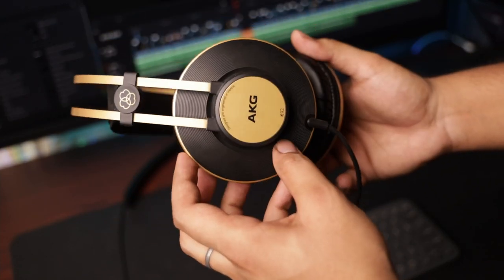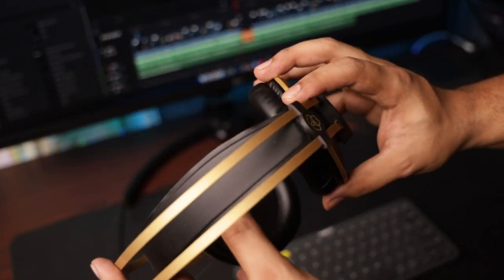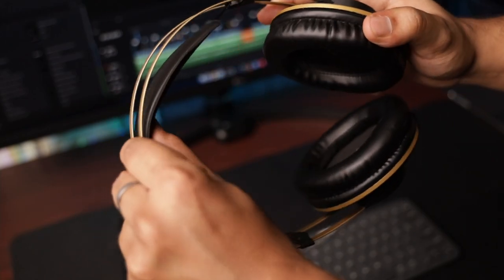The headphones that I use are the AKG K92 monitoring headphones. These are great for video editing and if you'd like a more in-depth review, check out my last video that I have linked down below.